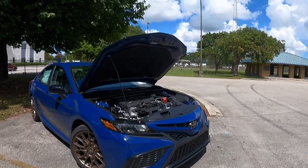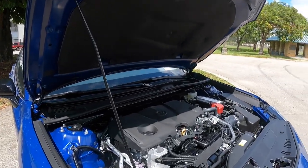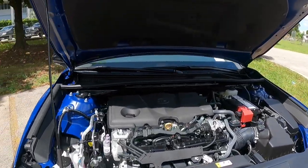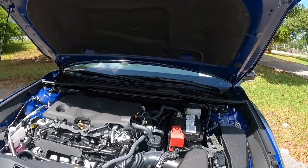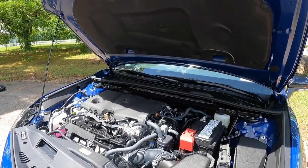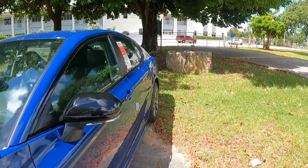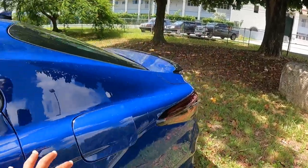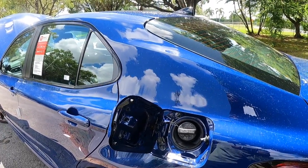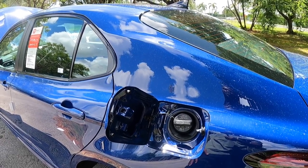Let's talk about the powertrain specs for the Camry SE Nightshade. This is Toyota's base powertrain — a 2.5-liter four-cylinder naturally aspirated engine making 203 horsepower and 184 pound-feet of torque, paired with an eight-speed automatic transmission. The SE Nightshade weighs around 3,300 pounds. For fuel economy, this gets 28 in the city, 39 on the highway, and 32 combined. You can also opt for a hybrid SE Nightshade model, which would get over 40 miles per gallon.